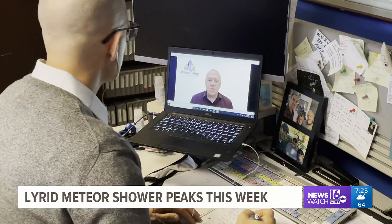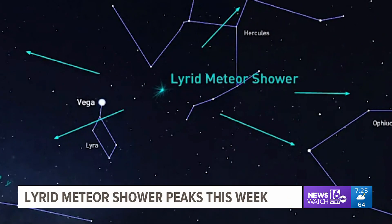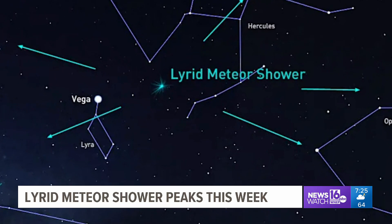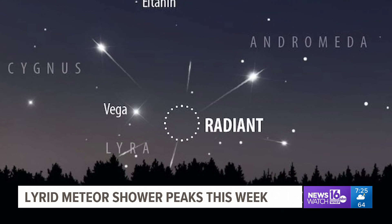I had an online chat with Matt Beakey, a physics professor at Juniata College. What makes the Lyrid meteor shower the Lyrid? The Earth, at this time of year, is heading in the direction of the constellation Lyra, which is a small constellation shaped like a harp or a lyre. And so we're heading in that direction, and the meteors seem to emanate from that point in the sky. We call it the radiant.